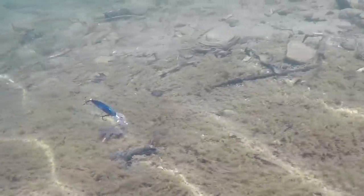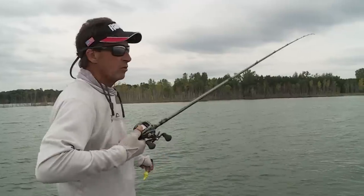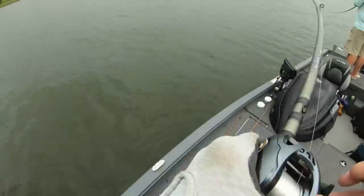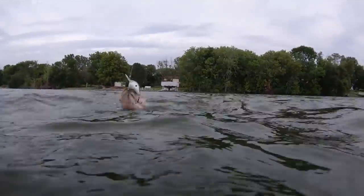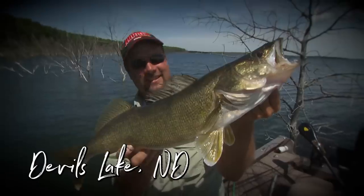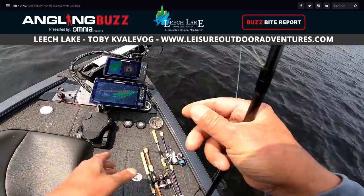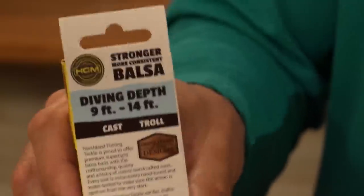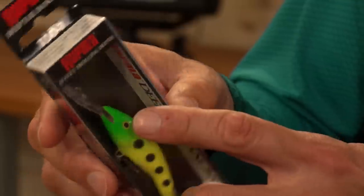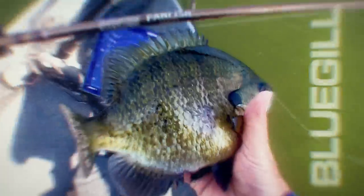Crankbaits are a favorite lure of many anglers, and in this episode we're diving deep and shallow into the subject of this lure category. We have seasoned anglers sharing their expertise to help you find and catch more fish. During our highlight destination feature we'll showcase the abundant fishing opportunities throughout North Dakota. Our Buzz Bite fishing reports will share current patterns across the upper Midwest, and our cool product segment will showcase crankbait fishing gear. This is Angling Buzz, brought to you by Omnia Fishing, a smarter tackle shopping experience.